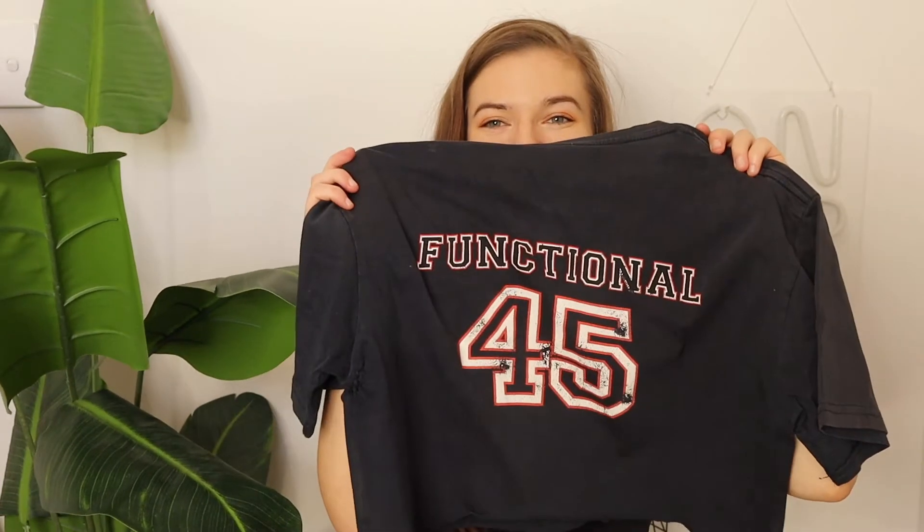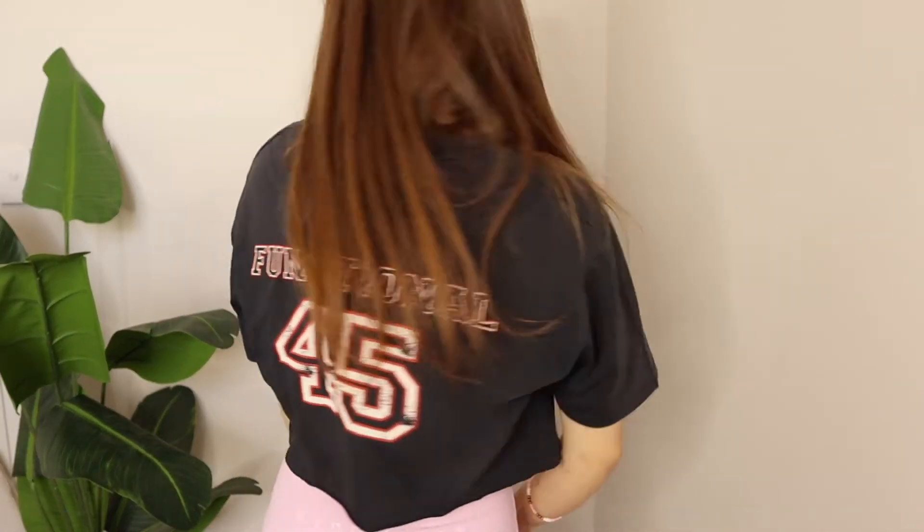My next favorite is this F45 top. I thrifted this t-shirt for about two dollars from the men's section — it's clearly an old uniform piece — and I just cropped it. I love it as a throw-on t-shirt over a sports bra. I actually don't do F45 but I feel good wearing it. You can get some really cool stuff from a thrift store for two dollars.